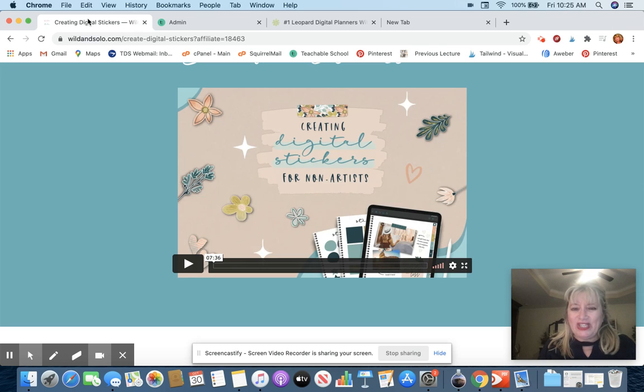Hi there, this is Christy and in this video I want to talk about something you may or may not have heard of, and it's called digital stickers. An online friend of mine, Michelle, has just put out a course where she talks about creating digital stickers for non-artists. I would raise my hand and say I am a non-artist — I can only draw a stick figure at best. I love the help with graphics. So let's take a look at her video.